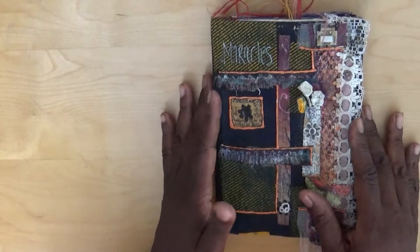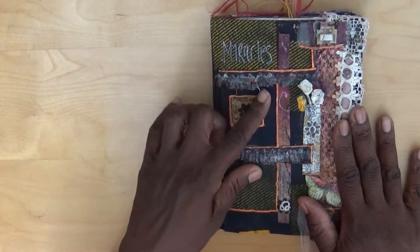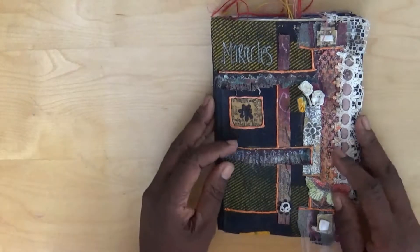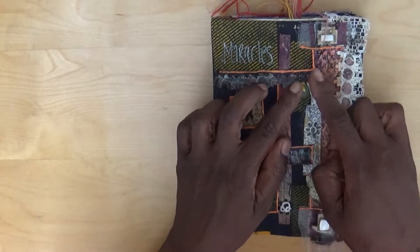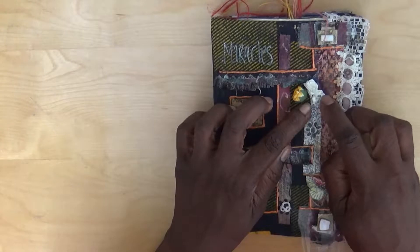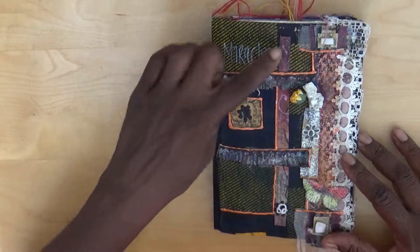This particular journal has just been covered with fabric and it's called Miracles. There are different types of fabric that I've been working on and I've done some embellishments as well - these are like mini flowers. And on the flowers I have written some words.